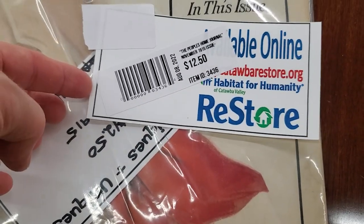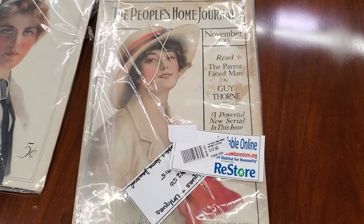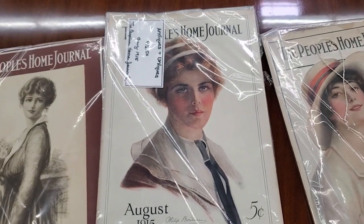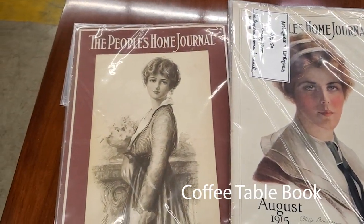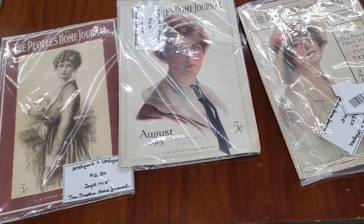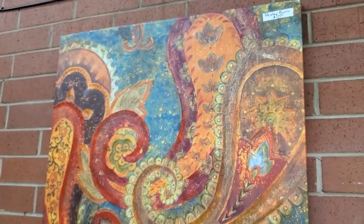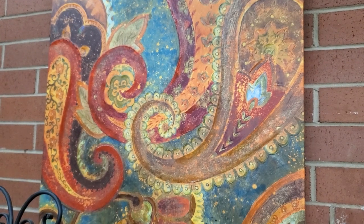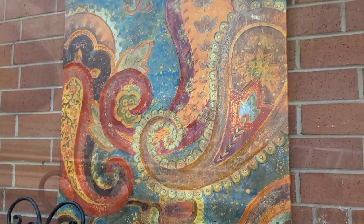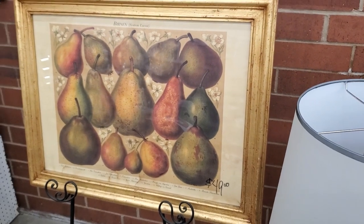And look at this — I thought this was really interesting. It's the People's Home Journal, and I don't know if that was maybe an earlier version of the Ladies' Home Journal. Wouldn't this be fun just to have on your table as a cocktail table book? And look at this piece of artwork — I looked this artist up and she is from Paris, France, and pretty well renowned. Definitely go online and look her up. And I love this with the pears — I just thought that was beautiful. I think that would be so pretty in your dining room for the fall.